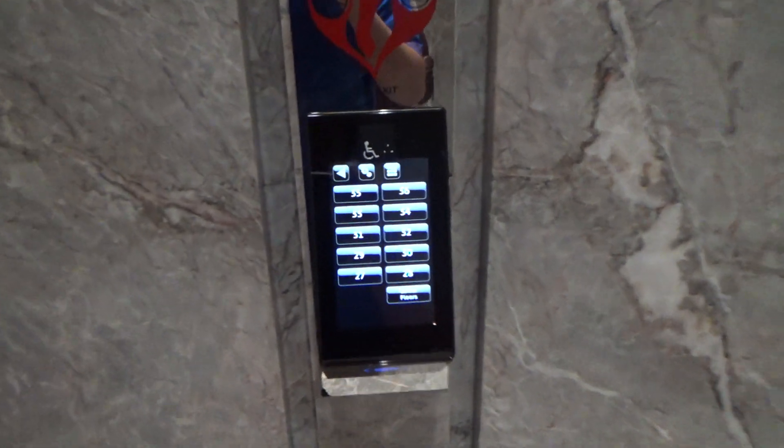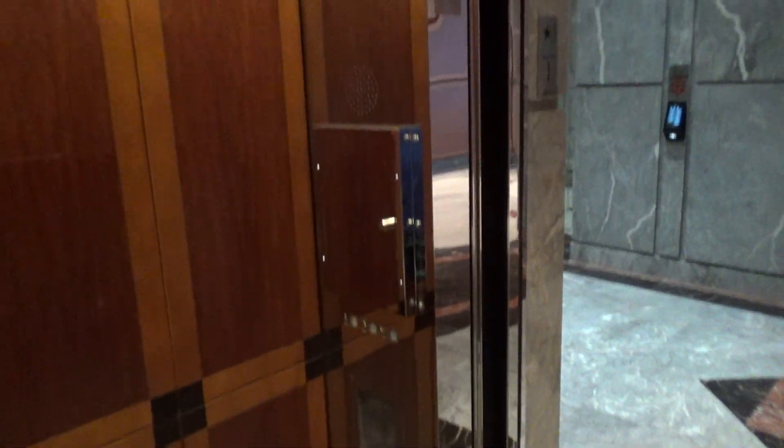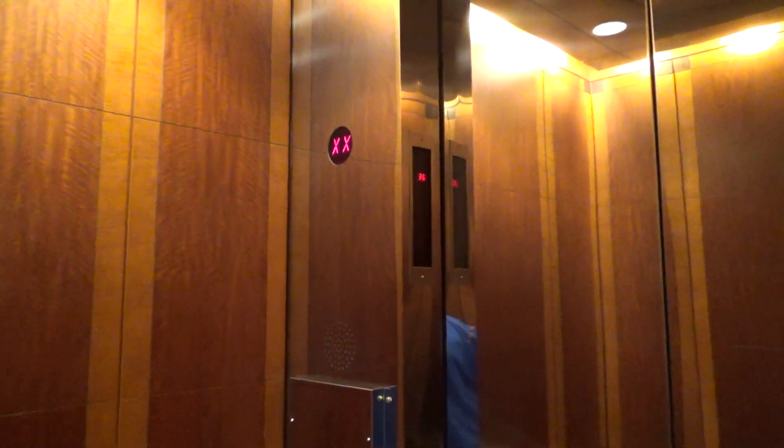A little update. This is the Schindler port elevators — these are the high-rise elevators here at the Santras Plaza in Tampa. We're getting high — going up to 36. Here we go, one up to 36, a little update.